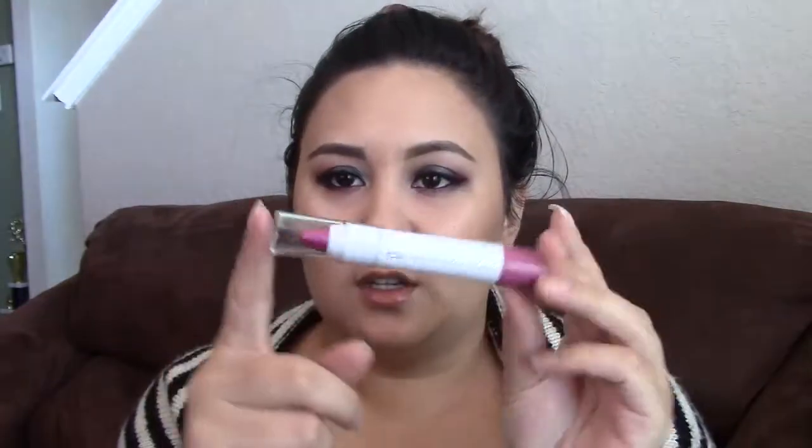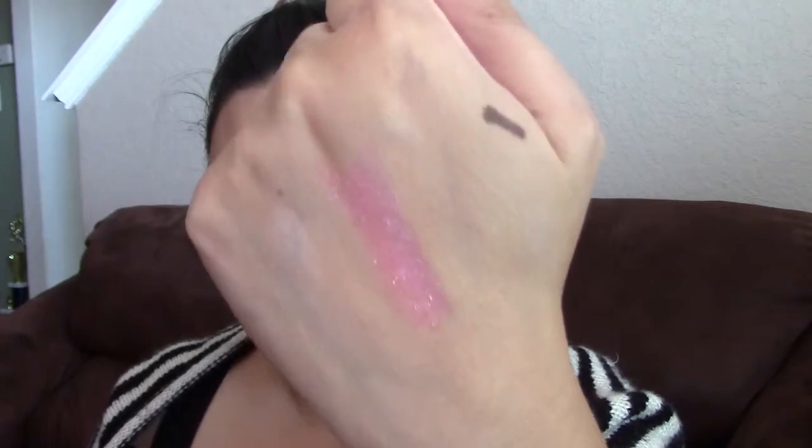I also got this Jumbo Lip Gloss Stick in Flirty and Girly. I love lip crayons — they're my favorite. But this one I don't really like the color. It's shimmery — can you see that? It's got full-on glitter in it. I don't do too well with glittery lips, so I'm probably going to give it away.